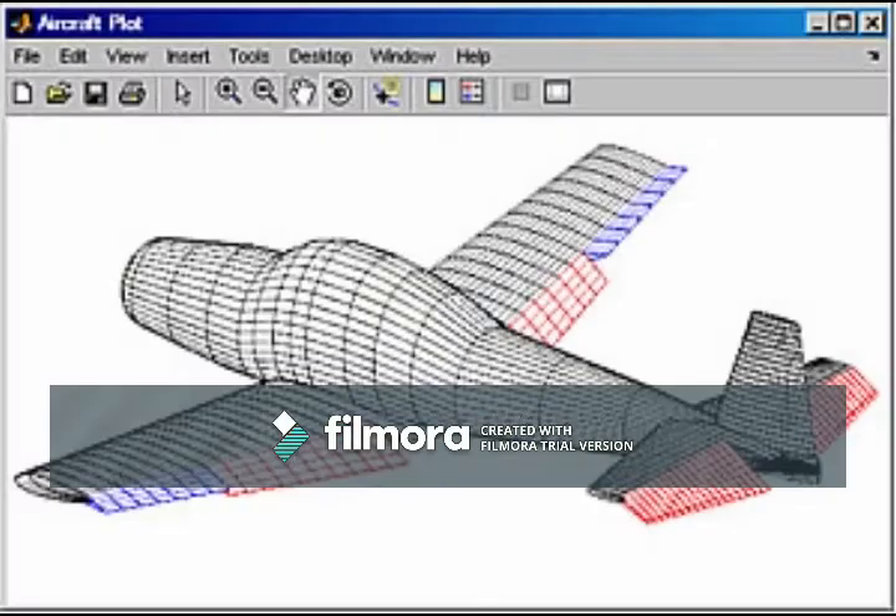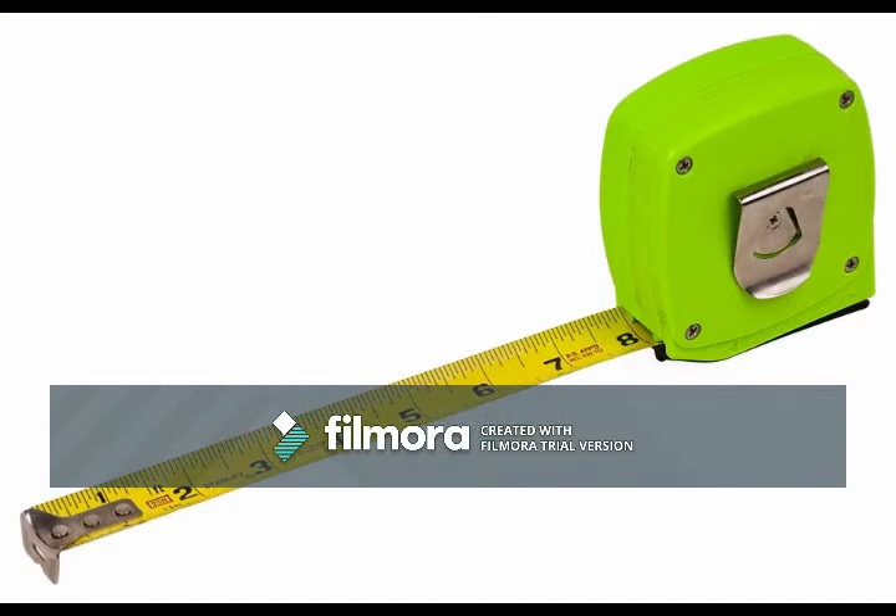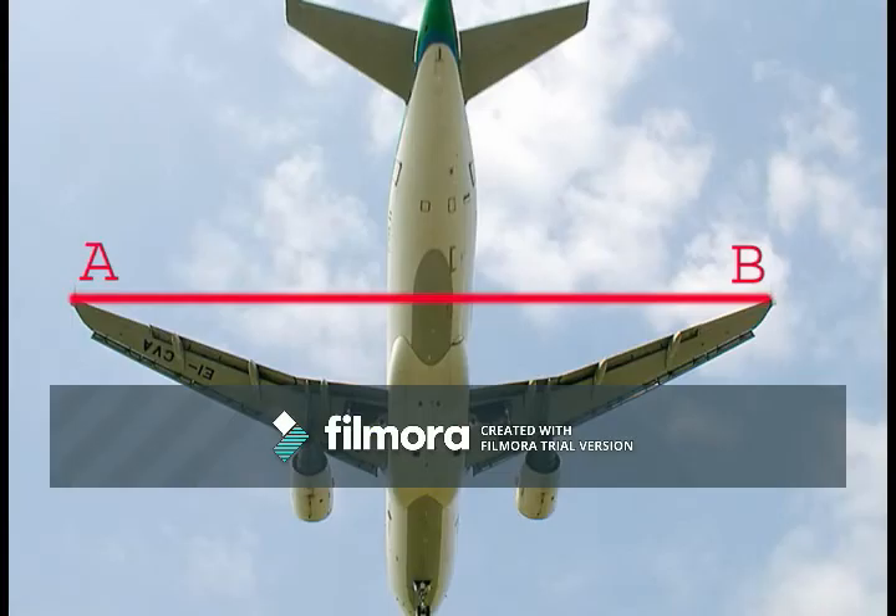Moving on, we now quickly rapid-fire through the more specific technicalities of each aircraft. For length, the ERJ-145 takes the longer aircraft award, surpassing the CRJ-200's 88 feet with its own length of 98 feet. However, the CRJ-200 actually does have a reasonably longer wingspan than the ERJ-145, at 70 feet compared to the ERJ-145's 66 feet.